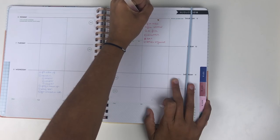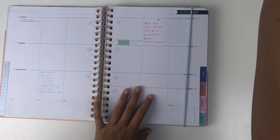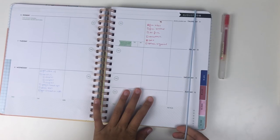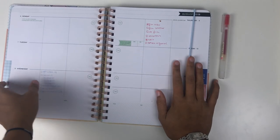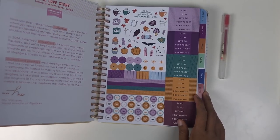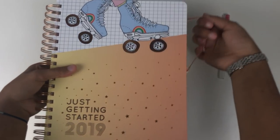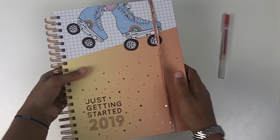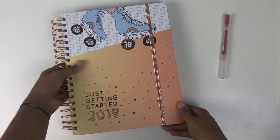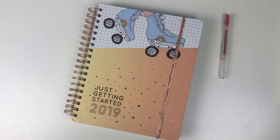This first item is one you've all seen before on my channel, but I got it with the intention of using it for back to school, and that is my Pipsticks planner. I am just obsessed with the layout. I did a plan-with-me video a few weeks ago, so definitely check that out. It's the planner I'm going to be using for all of my planning, whether on a monthly or weekly basis.